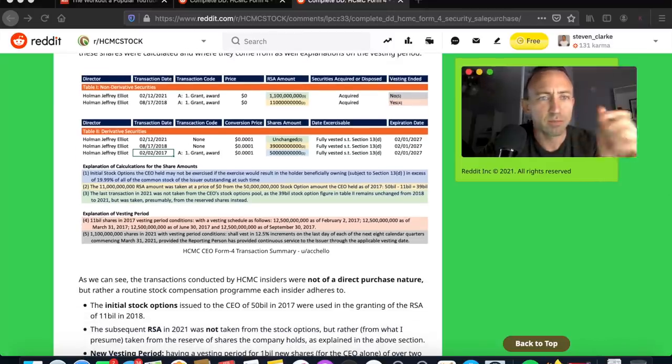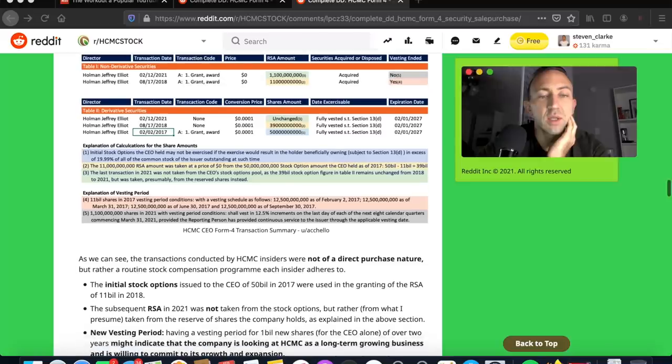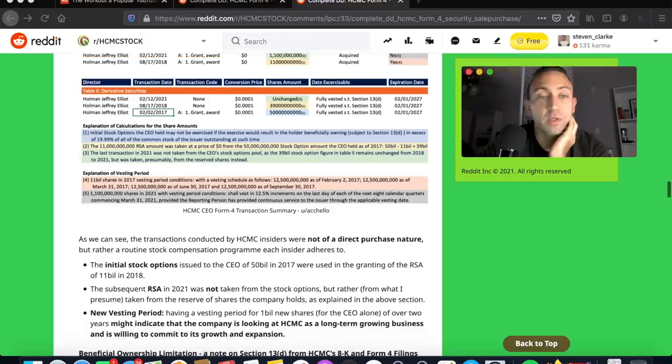We can see the director in question, the transaction date, why there are two dates as we discussed, the transaction code, the RSA amount, securities acquired or disposed — acquired — and then vesting: no on the first one and yes on the other. Then we have the derivative securities, transaction codes, a grant award, a conversion price, shares amount, and a fully vested acquisition date of February 1, 2027.